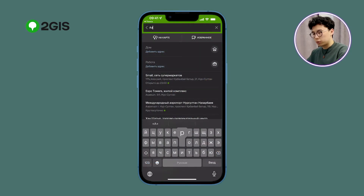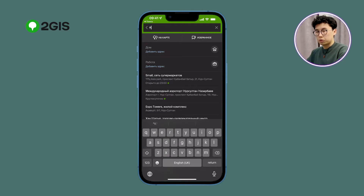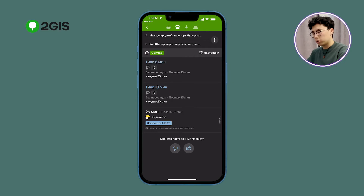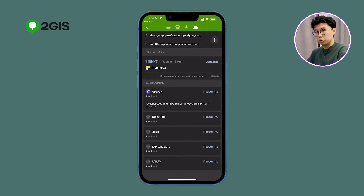For example, I've just arrived in Nursultan and I want to go to Han Shatir. I can choose several types of transport. By choosing a bus, I will know exactly at which stop to get on and how long I have to travel. I can also choose a cab, and all available taxi services in the city will appear on my screen.